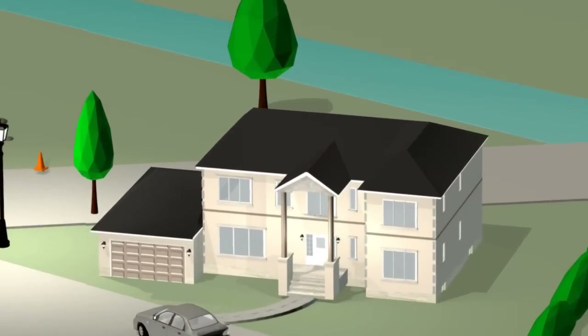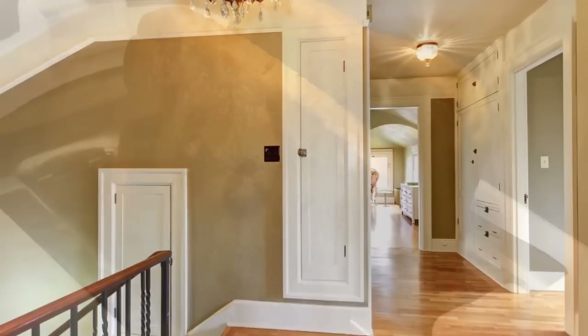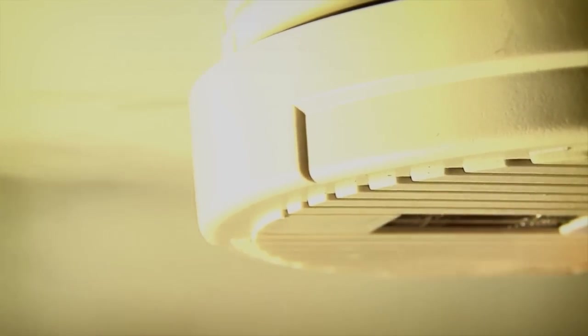The CNSC also licenses many other uses for nuclear substances. They can be found in just about every neighborhood. Let's start with your home. Say you're going through your daily morning routine, and you burn your toast. What would happen? This smoke detector would go off. Most household smoke detectors contain a radioactive material called americium-241 to detect smoke in the air. They are safe and do not pose any health risk to you or your family. The CNSC licenses the Canadian companies that design and produce smoke detectors.